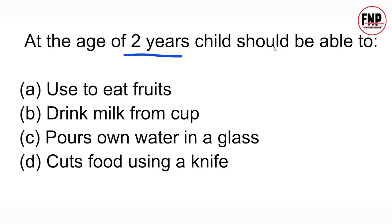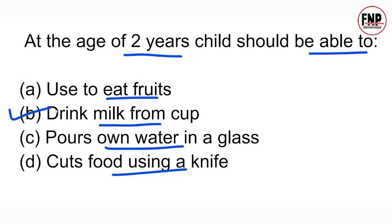Next question: At the age of two years, a child should be able to — use hands to eat fruits, drink milk from a cup, pour water into a glass, or cut food using a knife? Option B is absolutely correct. A two-year-old child can independently drink milk or any liquid from a cup.